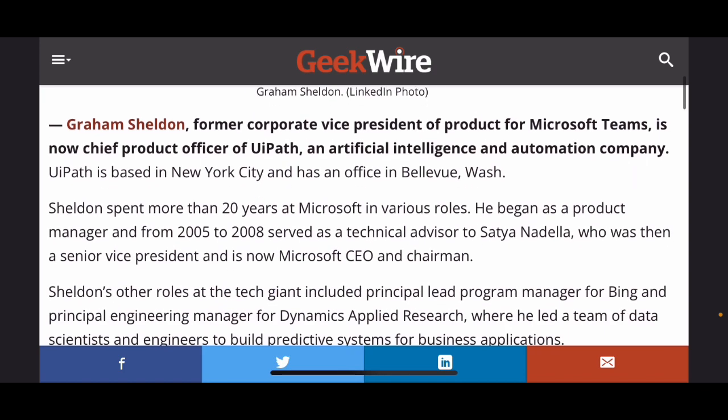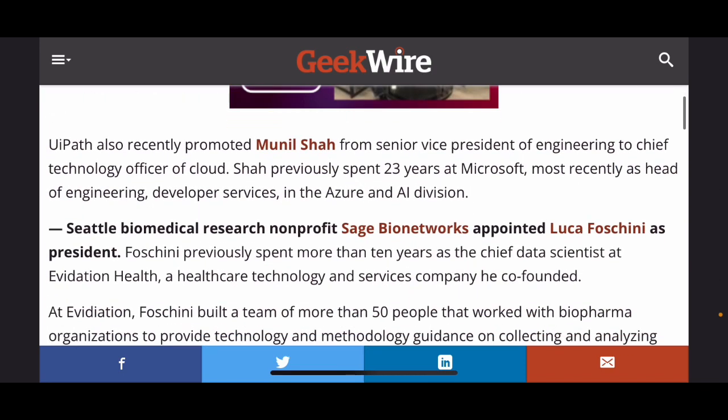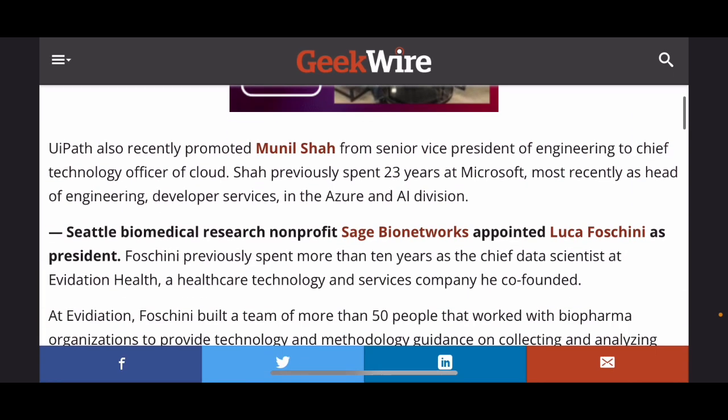UiPath is based in New York City and has an office in Bellevue, Washington. Sheldon spent more than 20 years at Microsoft in various roles. He began as a product manager and from 2005 to 2008 served as a technical advisor to Satya Nadella, who was then a senior vice president and is now Microsoft CEO and chairman. Sheldon's other roles included principal lead program manager for Bing and principal engineering manager for Dynamics Applied Research, where he led a team of data scientists and engineers to build predictive systems for business applications. UiPath has also recently promoted Manil Shah from senior vice president of engineering to chief technology officer of cloud.